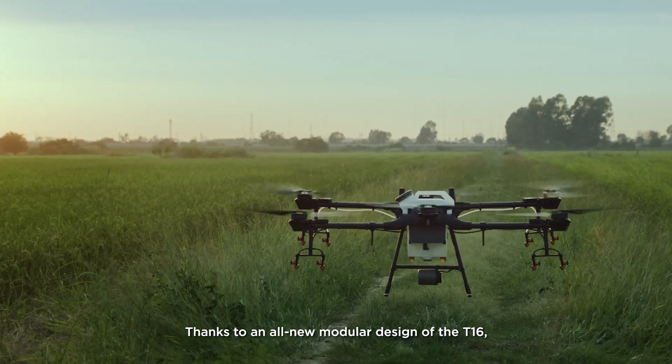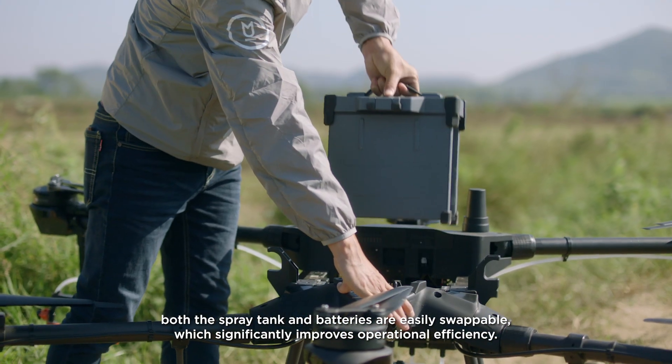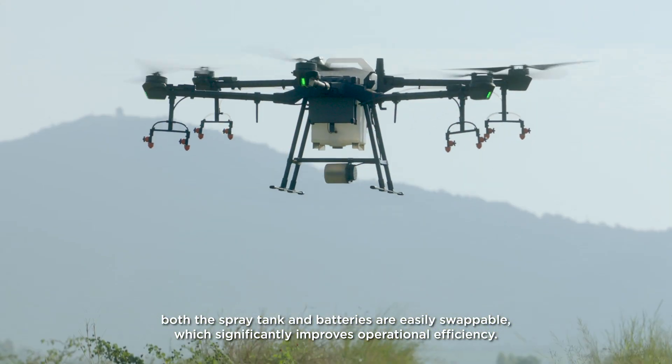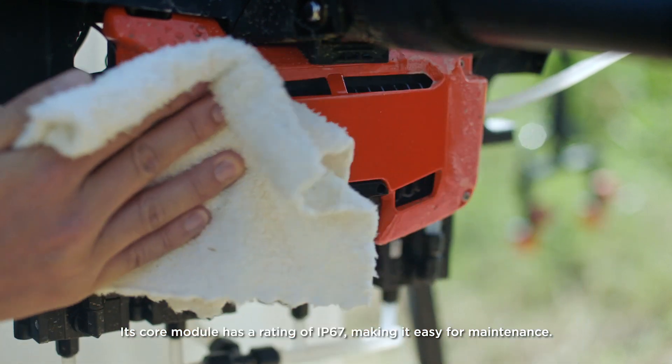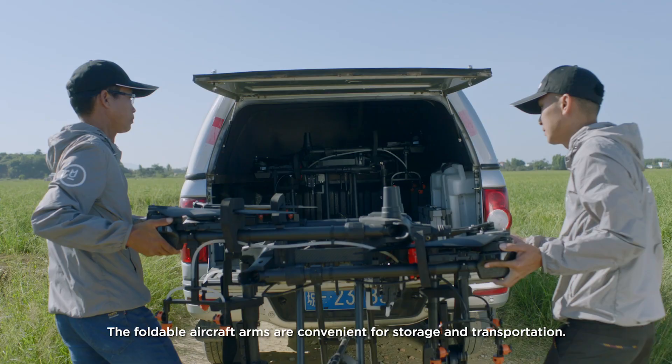Thanks to an all-new modular design of the T1-6, both the spray tank and batteries are easily swappable, which significantly improves operational efficiency. Its core module has a rating of IP67, making it easy for maintenance. The foldable aircraft arms are convenient for storage and transportation.